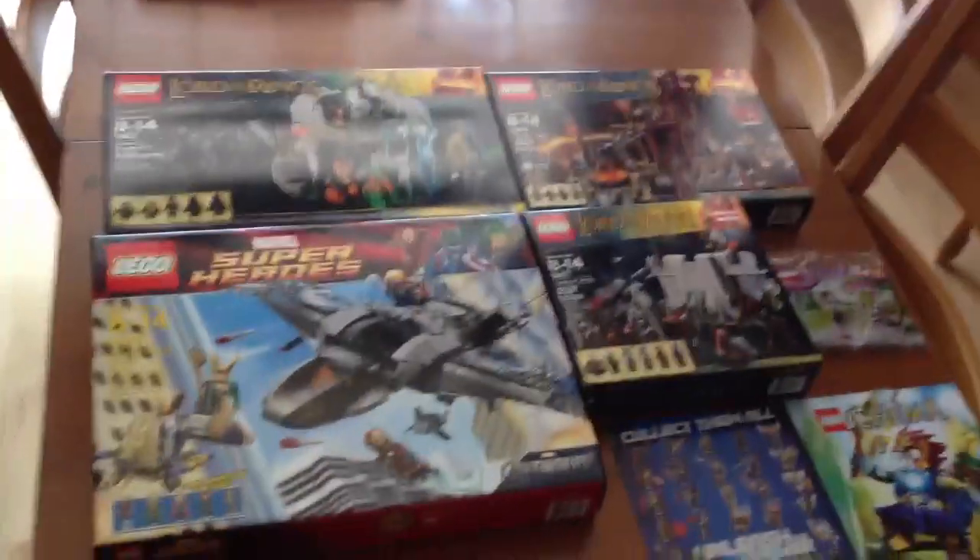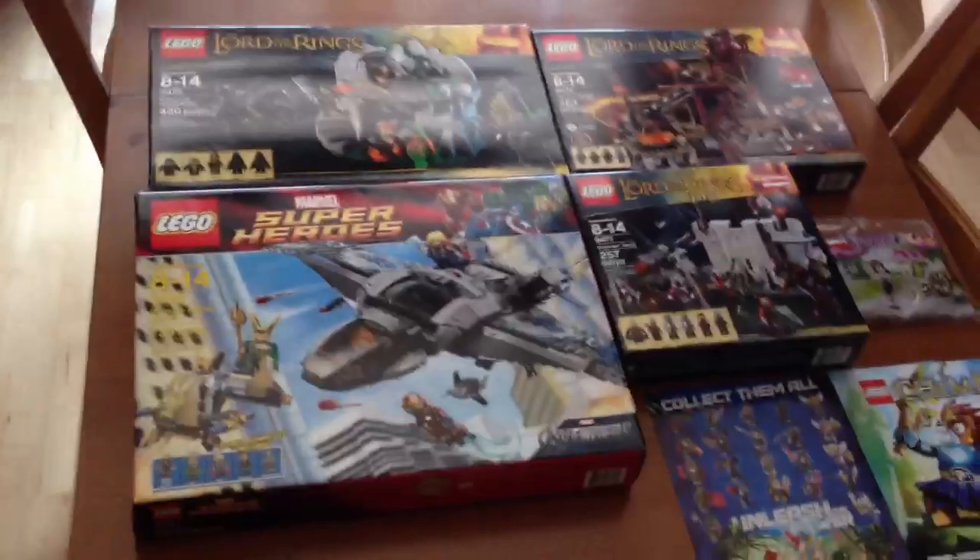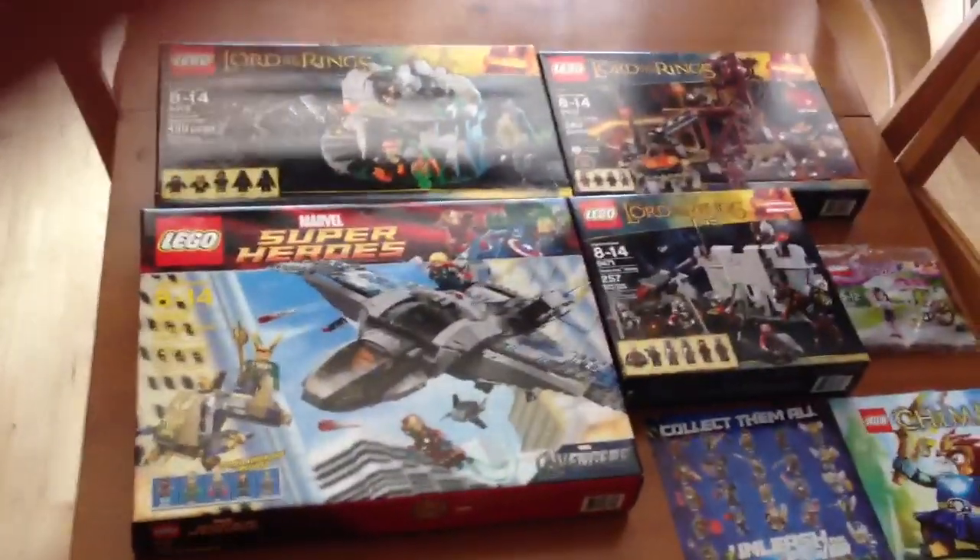So here is everything all together. This is my awesome clearance haul from Target. Tell me which one of these four sets you would like me to review next. See you guys later — bye!